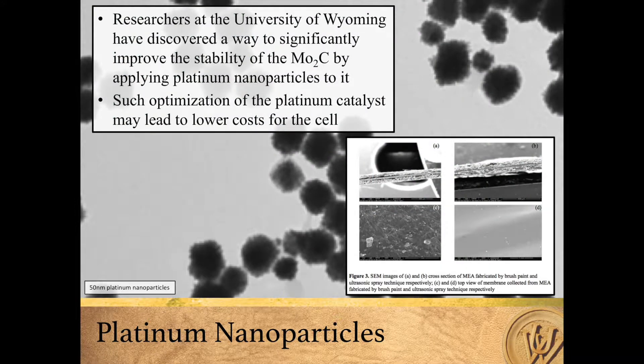Researchers at the University of Wyoming have discovered a way to significantly improve the stability of the molybdenum carbide by applying platinum nanoparticles to it. This optimization of the platinum catalyst may lead to lower costs for the fuel cell.